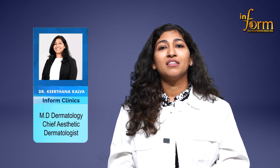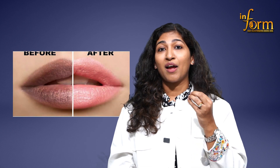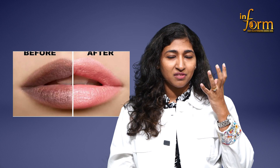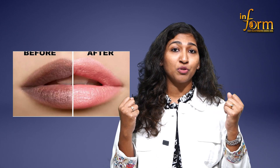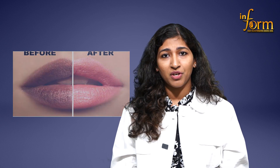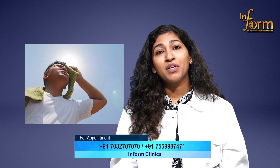How do you maintain the suppleness of your lips? How do you make sure your lips stay pink and hydrated and moisturized this summer? Given this summer, a lot of us travel — we'll be going to snowy places, we'll be going to beach places for summer vacation. So how do you protect your lips from harsh sunlight without damaging them?